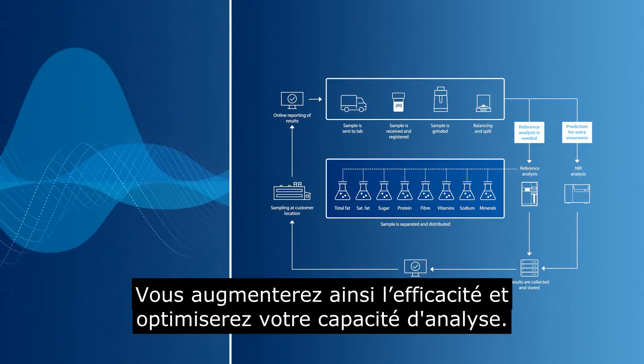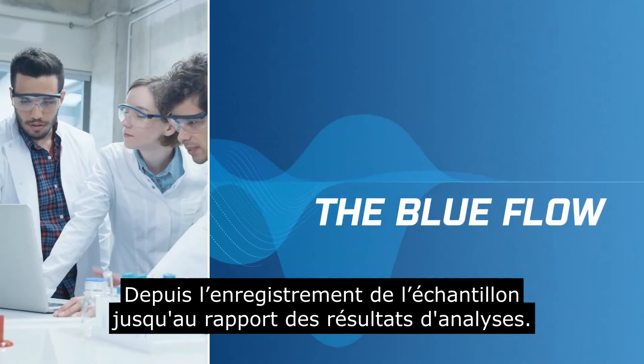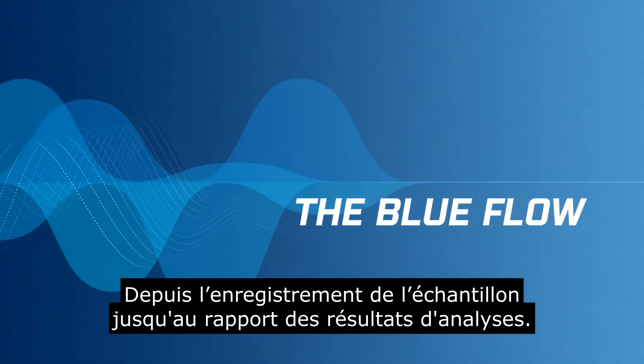You will increase efficiency and optimise capacity, from sample registration to final reporting of the test result.